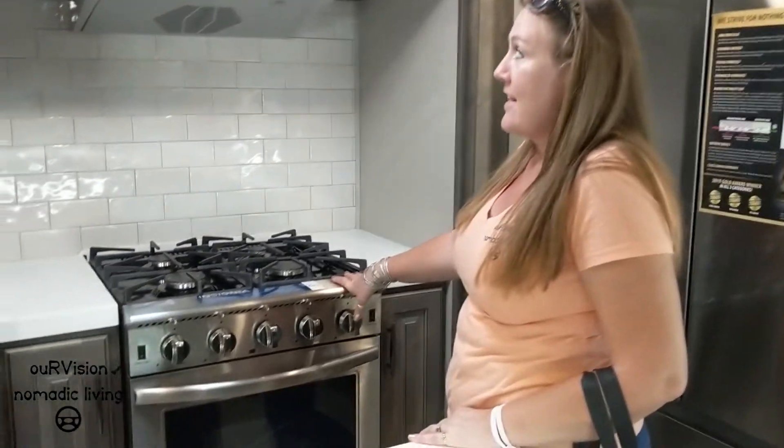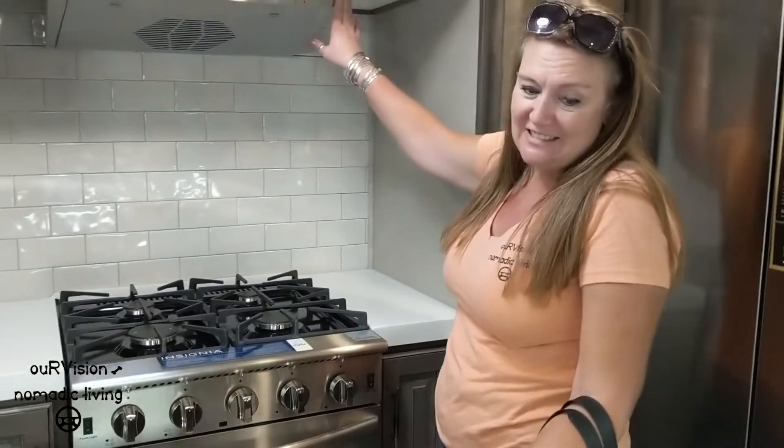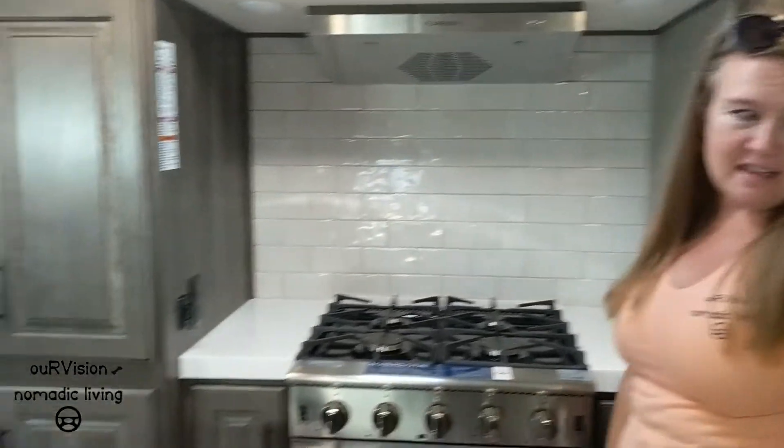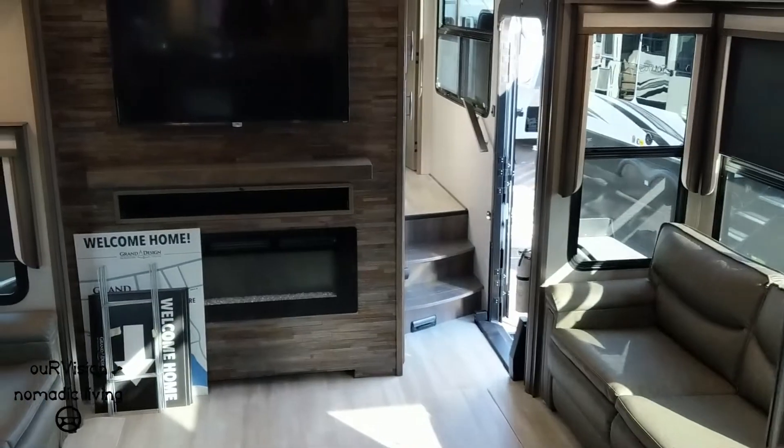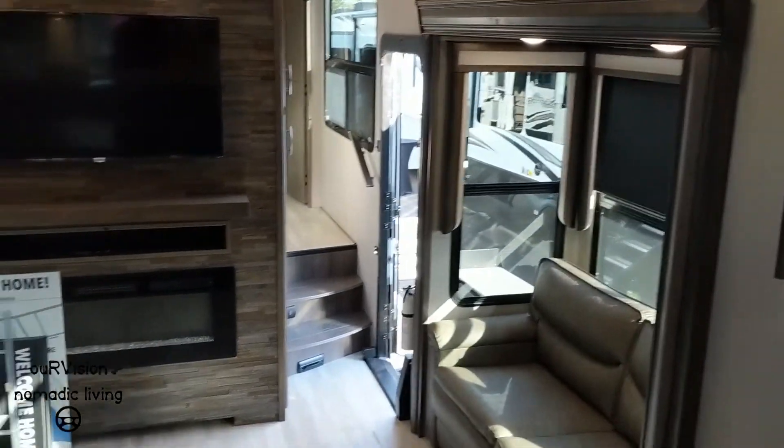Look at that oven — it's almost... and there's a roof vent too. It's amazing. Bar seating here overlooking the TV area, with double opposing slides.